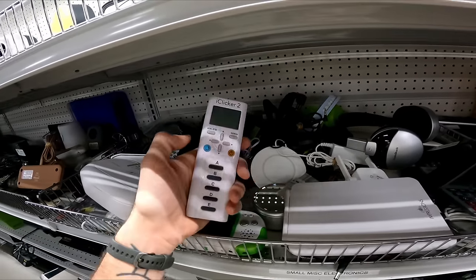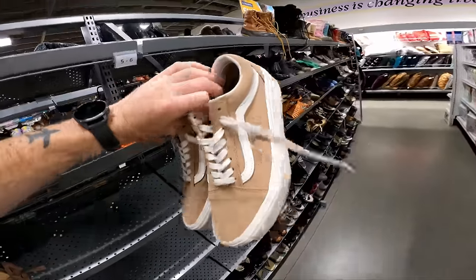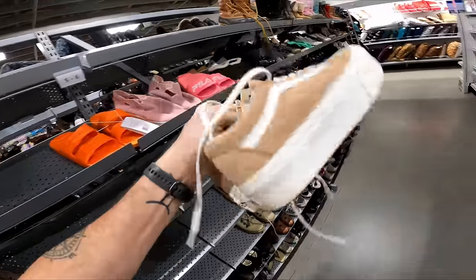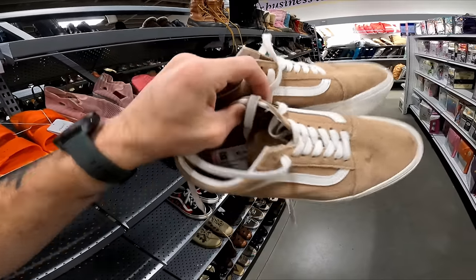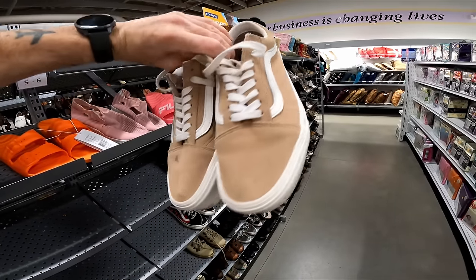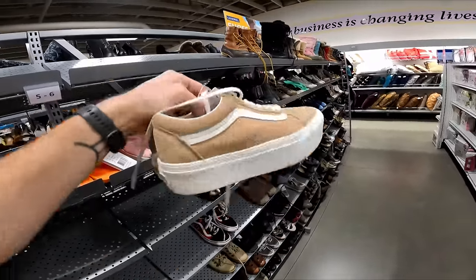Here we go again with another iClicker — I find one of these almost every single time I come here. That's a 20-dollar bill easily. Over in the women's shoes I just found these Vans platform shoes — the Vans Old School Platform — for only eight dollars. Those are definitely 40 bucks; a little dirty but once I clean them up, eight dollars into 40 pretty quickly.